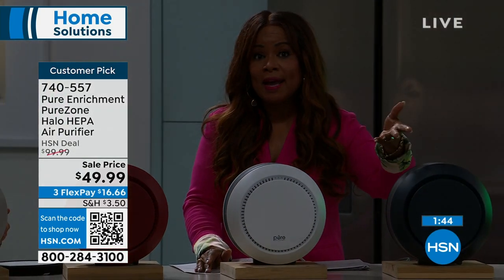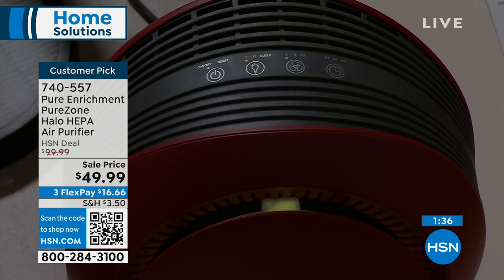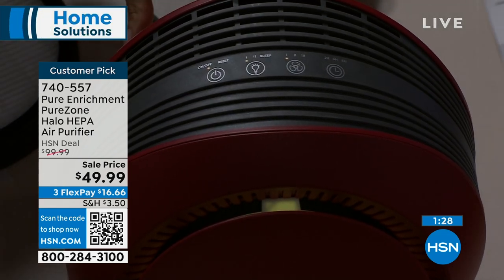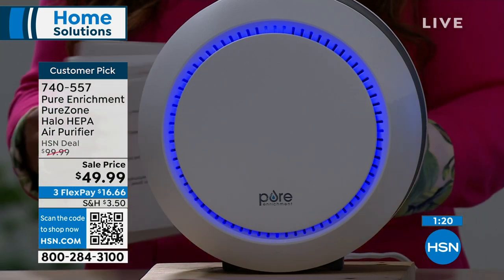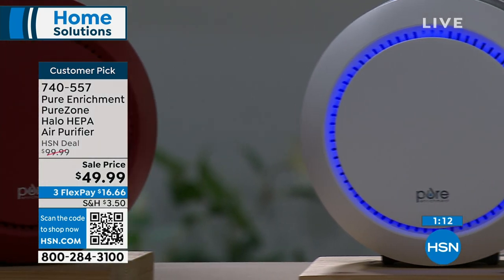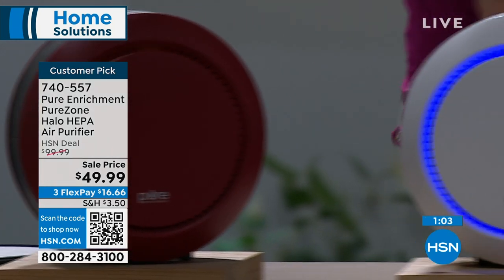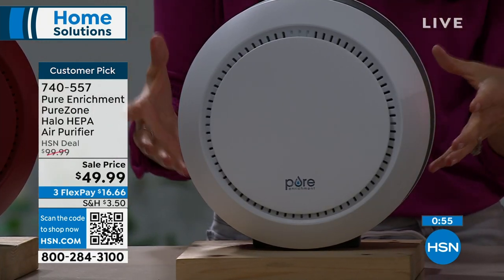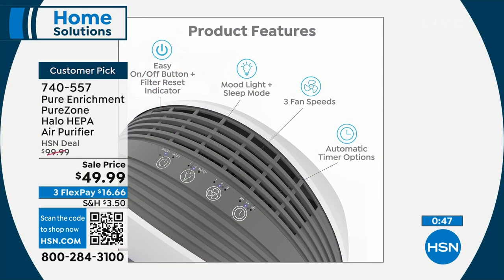The lights have been dimmed intentionally to show you the two different colored lights. For graphite and white, you get a beautiful blue halo, but for red and light gray it's a complementary white light that matches better. Some people don't like blue light. You have two brightness levels and the ability to turn it off. Press it one more time and it blinks for five seconds showing 'sleep' on top, then shuts off. That blue light gives you guidance so you don't trip walking around the bed.